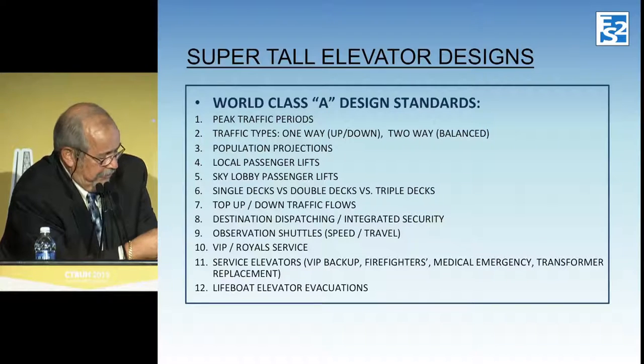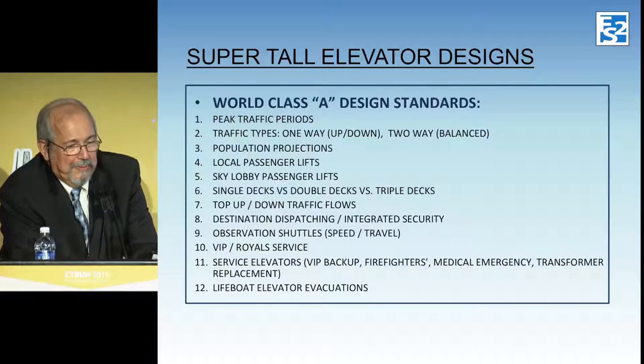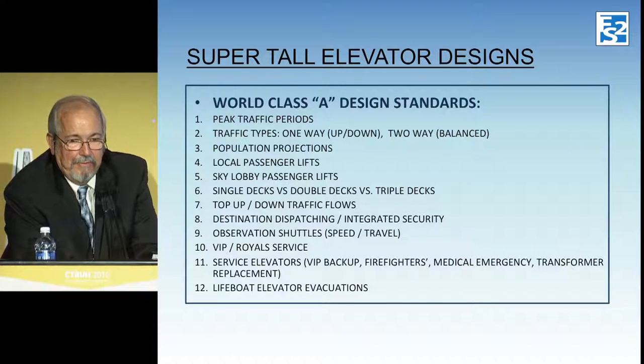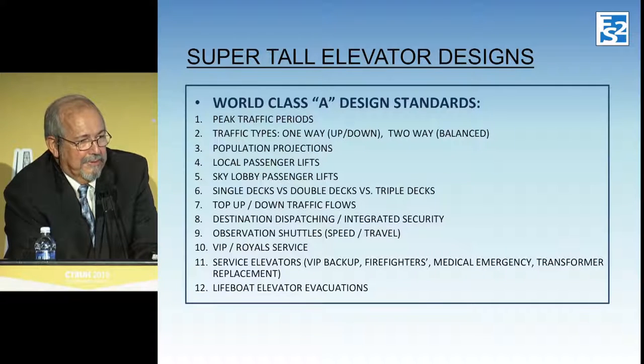The service elevators were interesting because we couldn't go high enough — most building codes say one elevator has to serve every floor in the building, but at this height nobody makes an elevator that could do that, except maybe Kone with their ultra ropes. So we had to design the service elevators half and half: they go up about 75 floors and then you transfer to another set of service and firefighter elevators to keep going up.